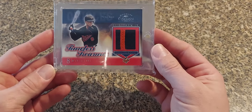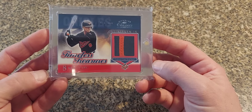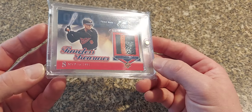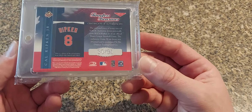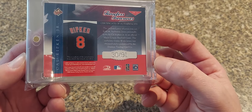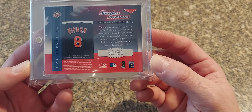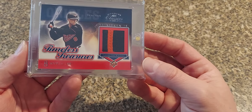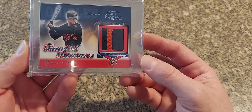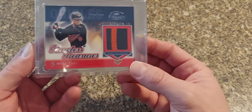Next we have a 2002 Donruss Classics — nice looking patch there. There's two versions of this card: one where he's batting and one where he's fielding. They're just loaded with patches, numbered out of 91, which isn't overly rare, but they're cool because they actually include the picture of the jersey that was used. For some reason this set has a ton of nice looking patches — they did not skimp on basic jerseys, they threw a lot of patches in this particular set.